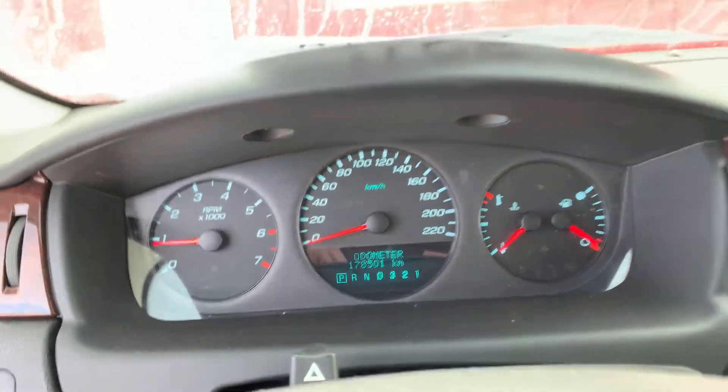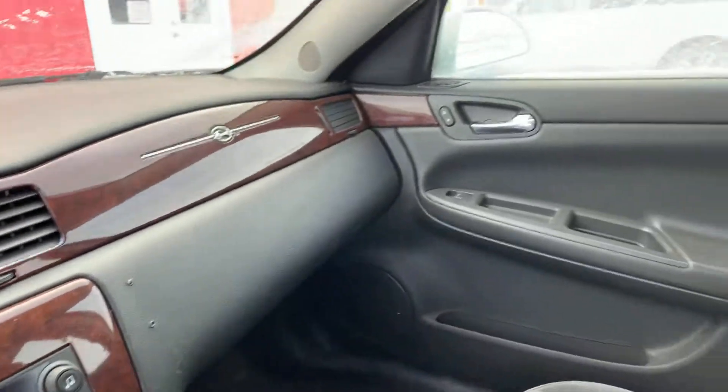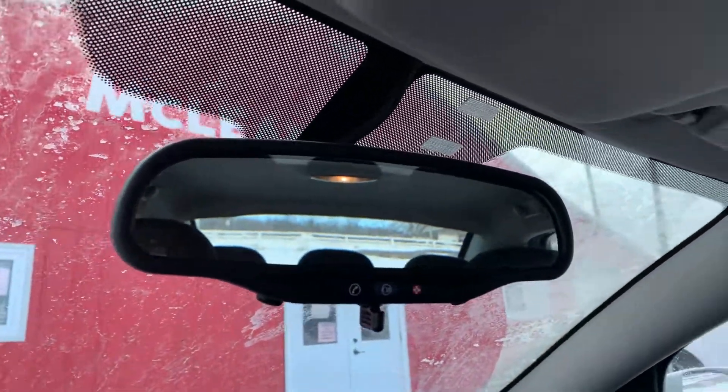Again, 178,000 K. Just a couple little screw marks on the dash. This is a former MTO vehicle, I do believe. Looks like you can sign up for OnStar with this car.